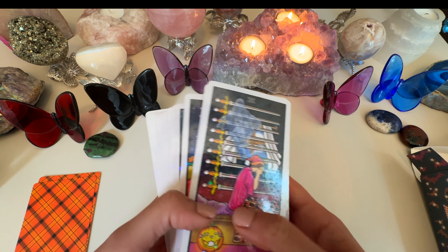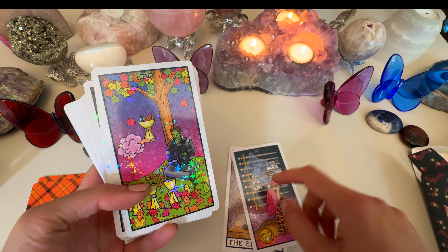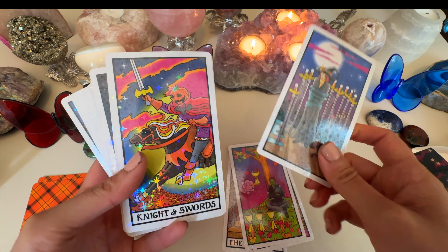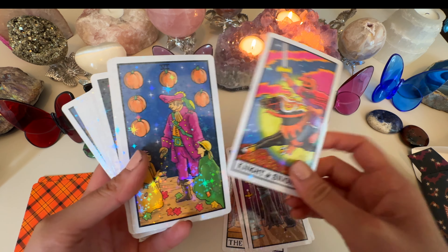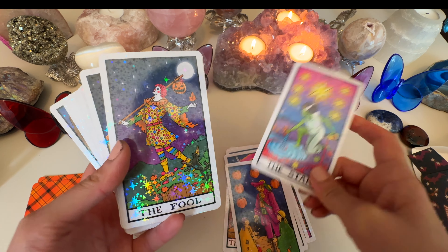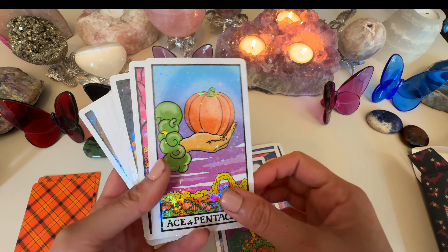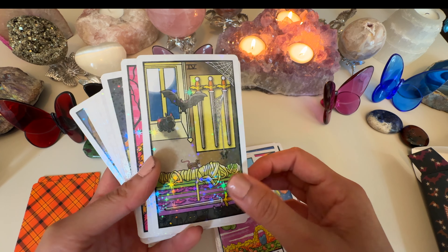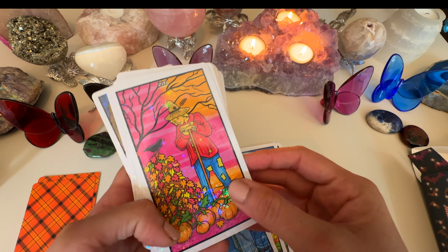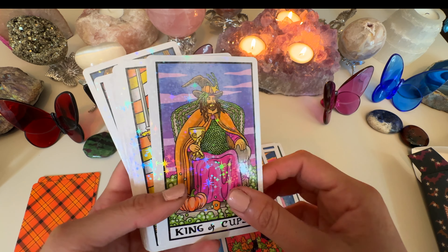The deck doesn't have a gender assigned to it. The cards feature Frankenstein's monster, witches, and jack-o'-lanterns, so it's very much appropriate for this time of year. I really enjoy using it — it's kind of fun, not too spooky, a great one you can use for anybody and everybody.